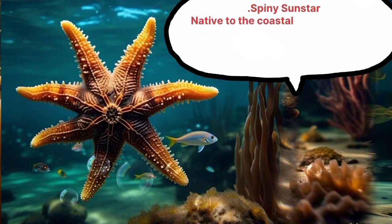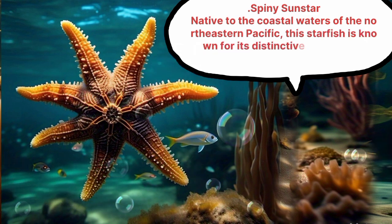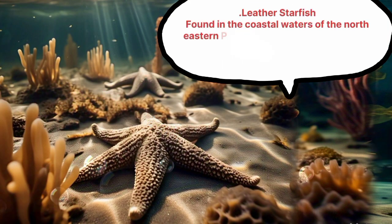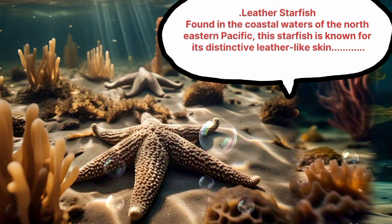Spiny Sun Star, native to the coastal waters of the Northeastern Pacific, is known for its distinctive spiny arms. Another species in this region is known for its distinctive leather-like skin.